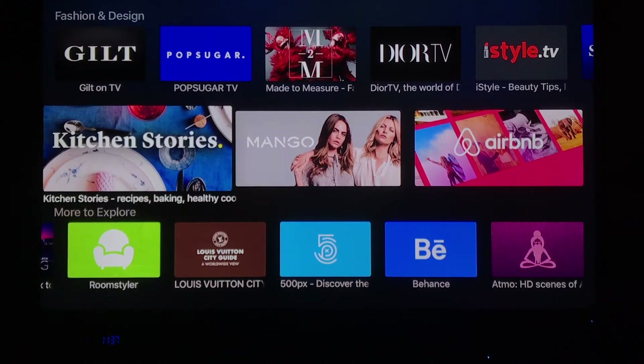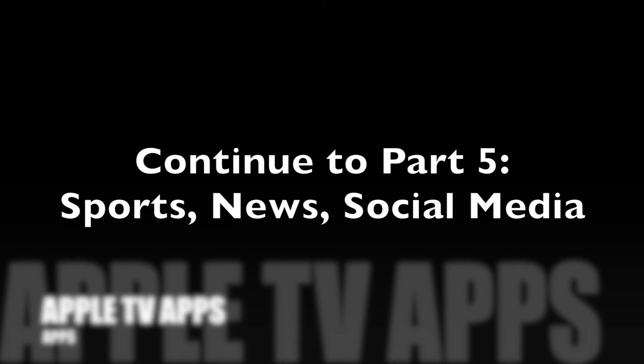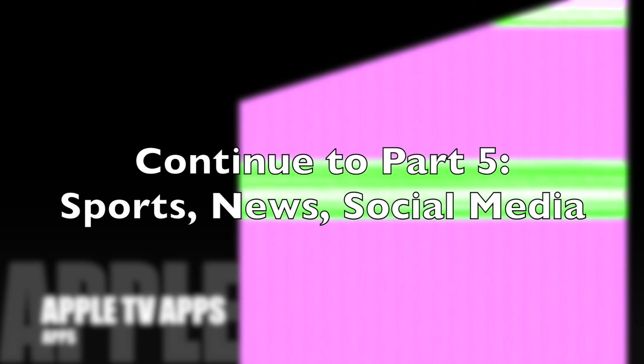So those are the lifestyle apps you could use on your Apple TV — they add another element to TV that we might not be used to. If you'd like to see more on Apple TV apps, check out the other videos in this series, which you can find here or in the description below.